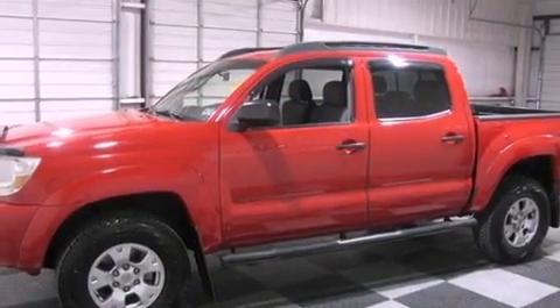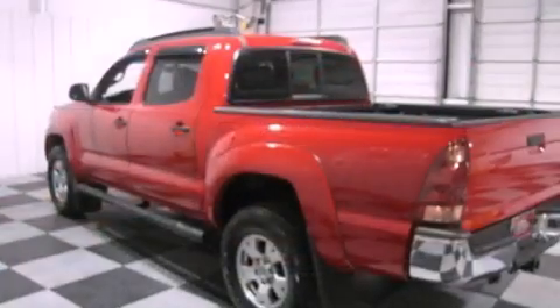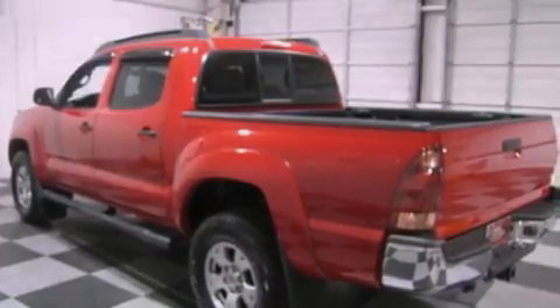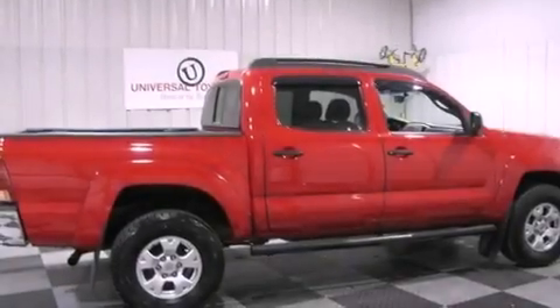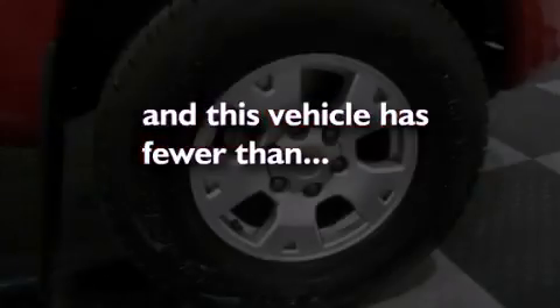Its top features include air conditioning, a rear split-bench seat, a CD player, an engine immobilizer theft deterrent system, a passenger side vanity mirror, a low tire pressure indicator, an anti-lock braking system, side curtain airbags, rear seat child-proof door locks, and this vehicle has less than 59,000 miles.